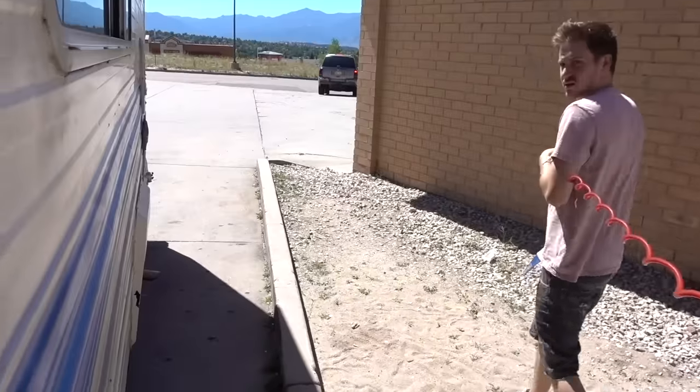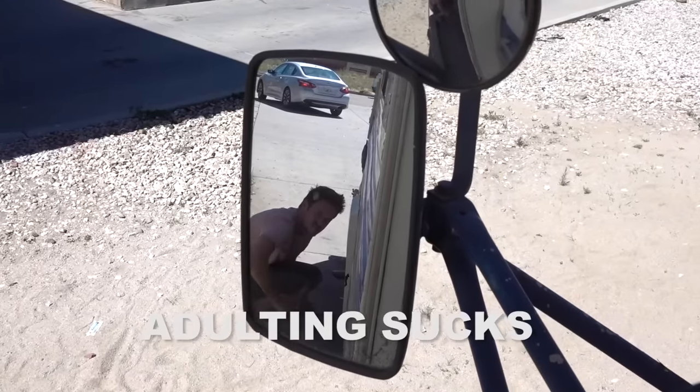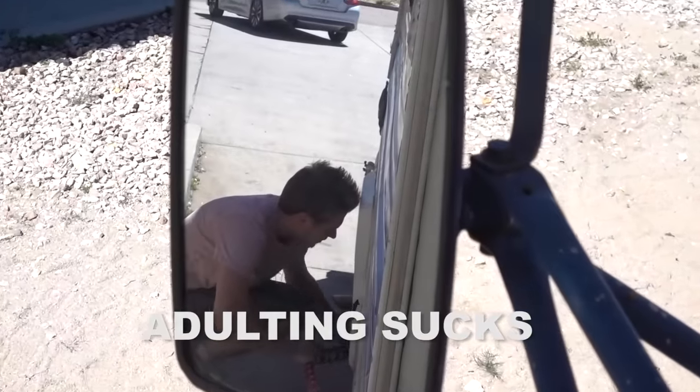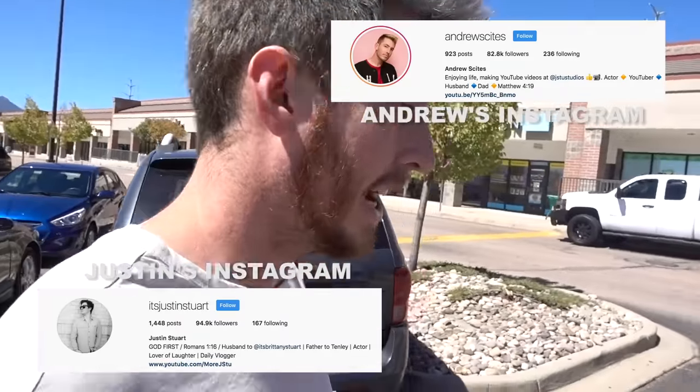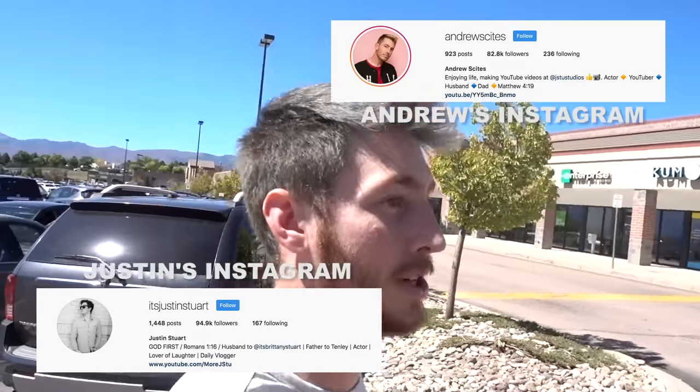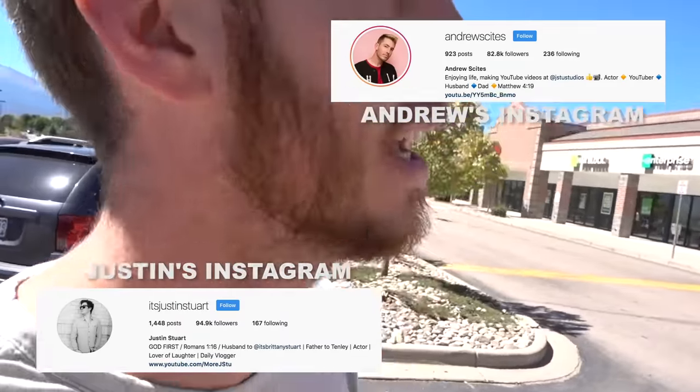We just pulled up to our first stop — the dollar store. We need to get another colorful sign, plates, and we have our markers left over from last time. We just went live on our Instagram, so if you guys aren't following us you missed it. We're telling people where the pop-up shop is gonna be. If you live in Colorado, swing by Liberty High School — school gets out in about an hour.